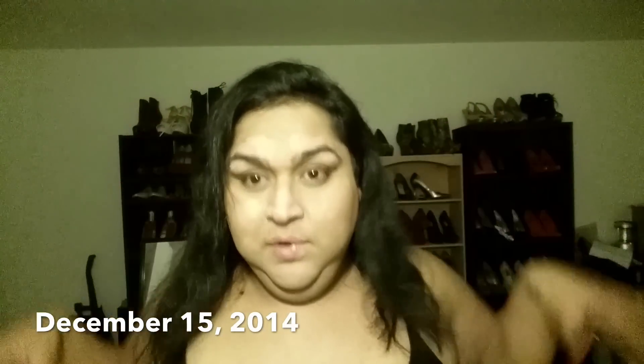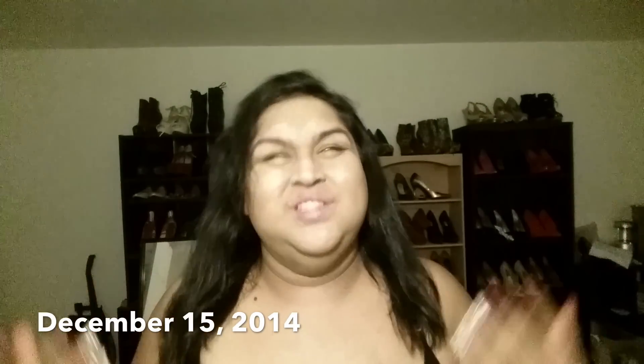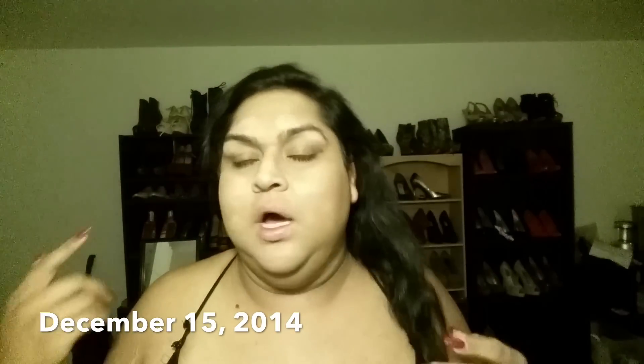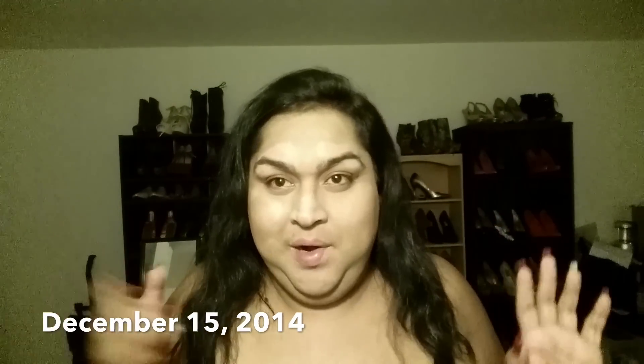I'm going to be making a Brazilian blowout review. Right now it's Monday — I got it last week on Tuesday, so tomorrow will be a week since I got it. I was just so paranoid to wash it, but I'm going to wash it right now. I had it in a ponytail so it looks a little wavy, and I curled it today.